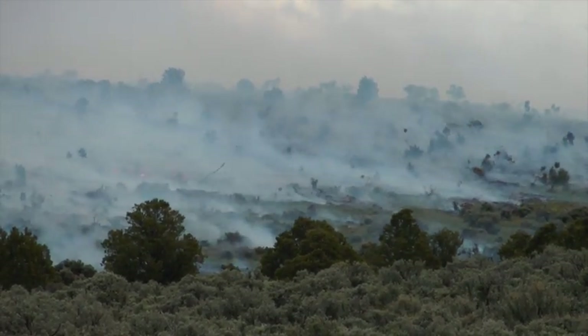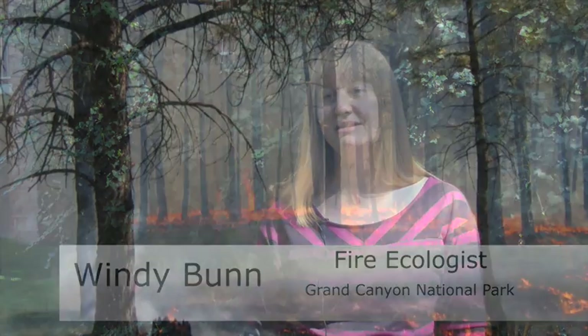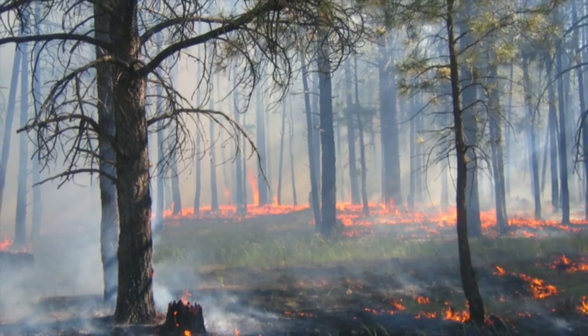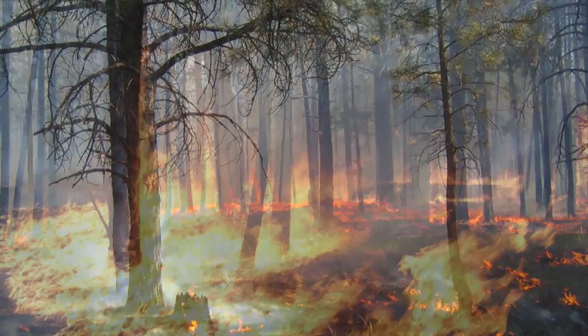In the park, we view every ignition as a potential to have some sort of ecological benefit. Having wildfires have ecological benefit doesn't necessarily mean that you have to have a 2,000 or a 10,000 acre fire, and it doesn't mean that the fire has to burn only at low intensity everywhere that it burns.